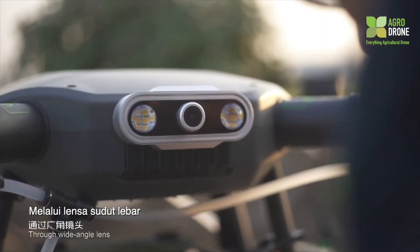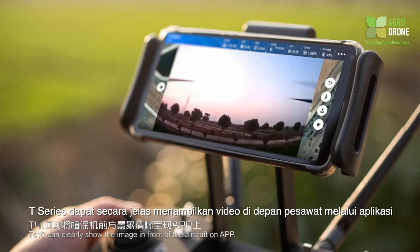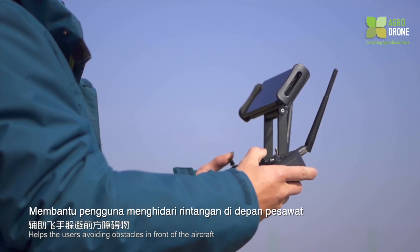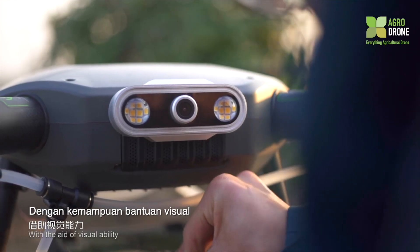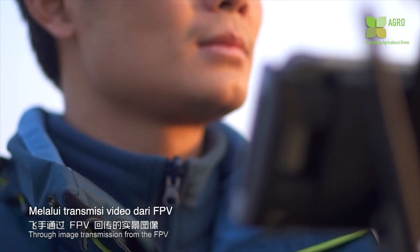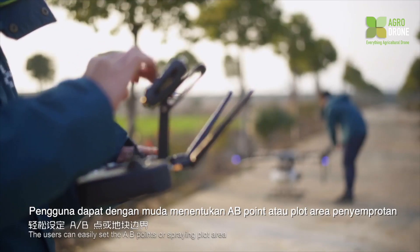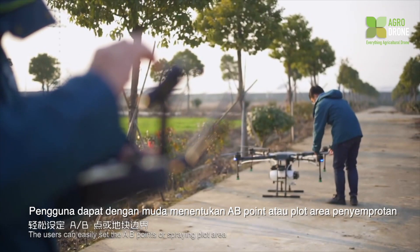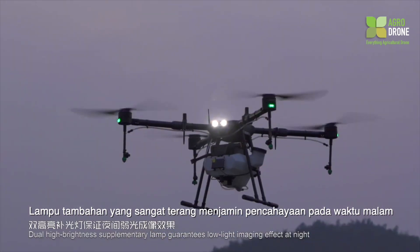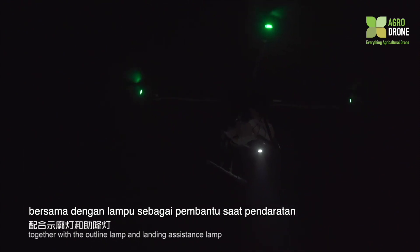Through a wide-angle lens, the T410 can clearly show the image in front of the aircraft on the app, helping users avoid obstacles. With FPV image transmission, the plant protection aircraft can realize first-person-view flight. Users can easily set A-B points or spraying plot areas. Dual high-brightness supplementary lamps guarantee low-light imaging at night, and together with outline lamps and landing assistance lamps, users can fly at any time.